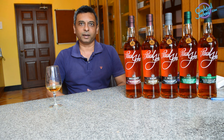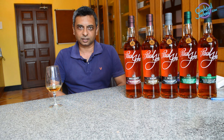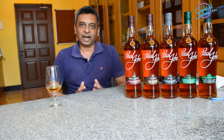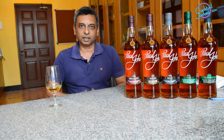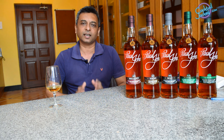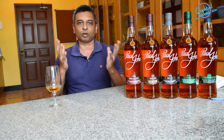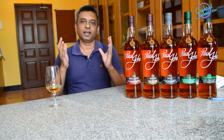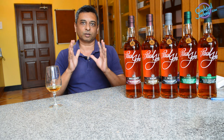Hi, I want to talk about Paul John single malt's core ranges. Paul John is a 100% Indian whiskey, made with 100% Indian ingredients. Our distillery is on the western coast of India, in Goa. Goa has a wonderful tropical climate, which is suitable to produce and mature quality whiskeys.